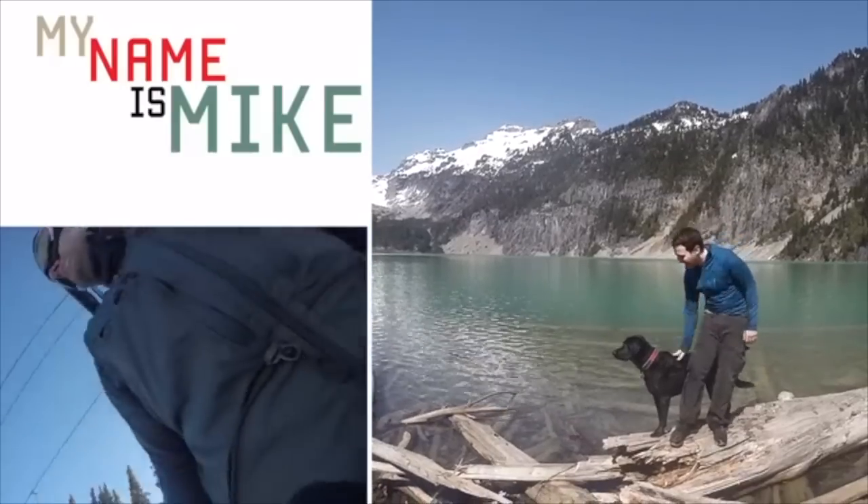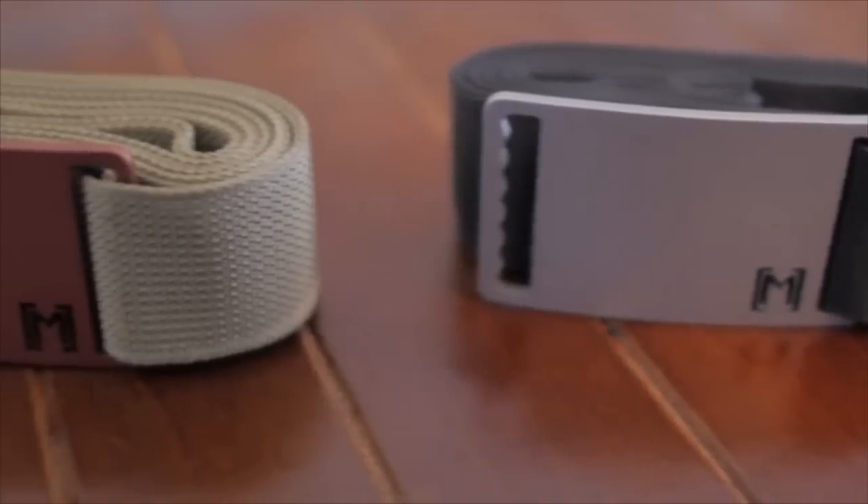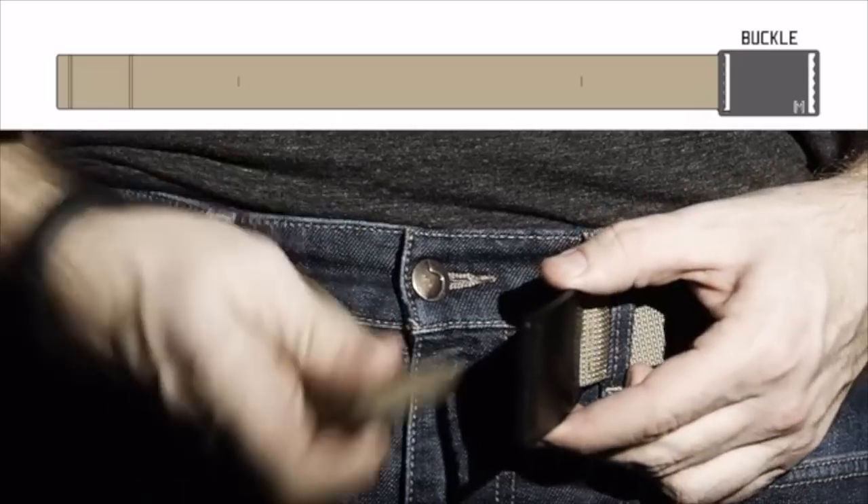Hey there, my name is Mike Sternoff. These are my friends Devin O'Neill and Kyle Johnston. Our Kickstarter project is the Mag Belt — a magnetic belt that fits perfectly to your waistline.